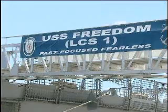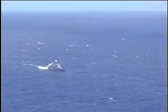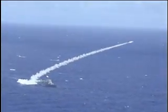RIMPAC has three phases. First, the harbor phase, consisting of planning, briefings, and sporting events. Second, the operational phase, which includes live fire exercise and wartime maneuvers. The final phase is scenario driven, where coalition partner nations work on strengthening maritime skills in simulated hostile situations.